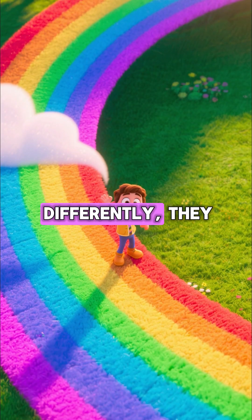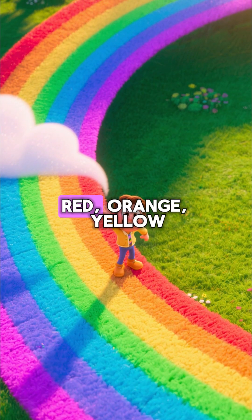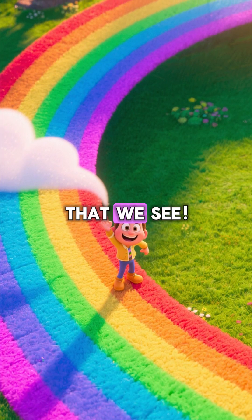Because each colour bent a little differently, they stay separated, creating the beautiful bands of red, orange, yellow, green, blue, indigo, and violet that we see.